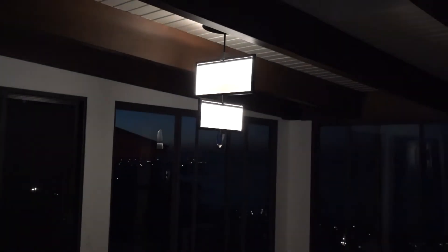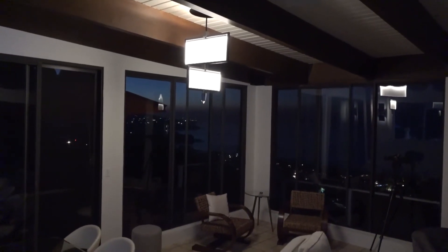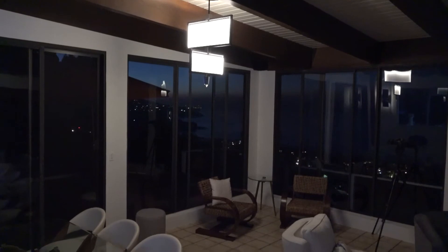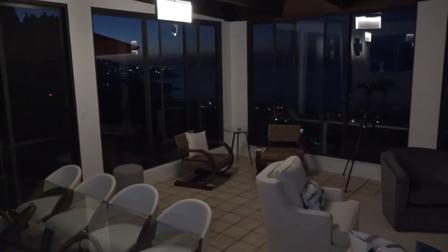We paid special attention to what kind of lighting we were going to have in the house. See the night coastline in the background?